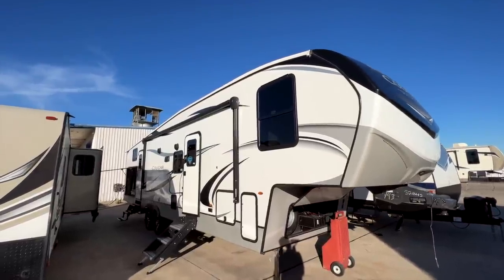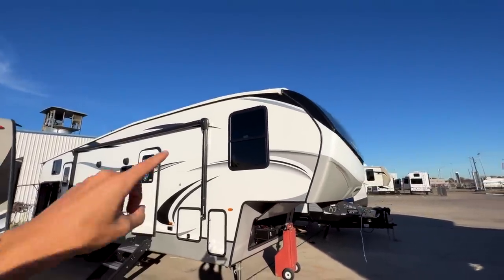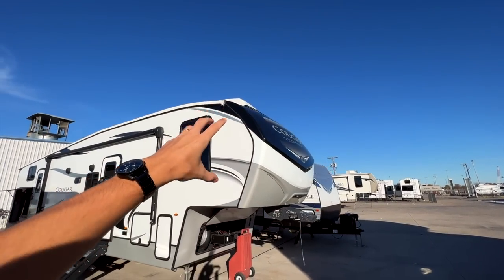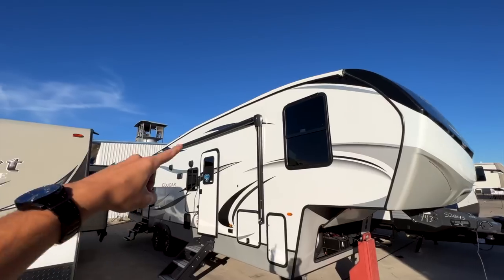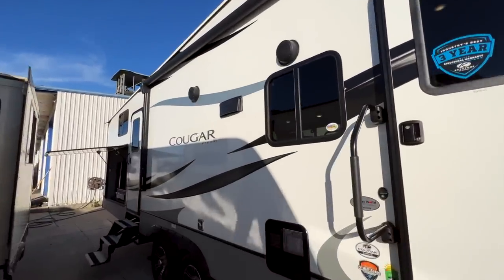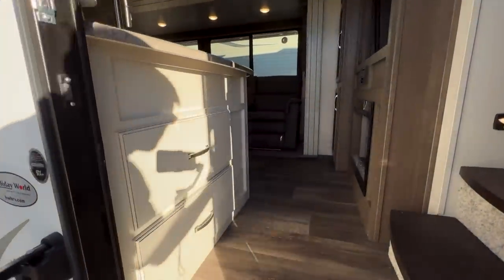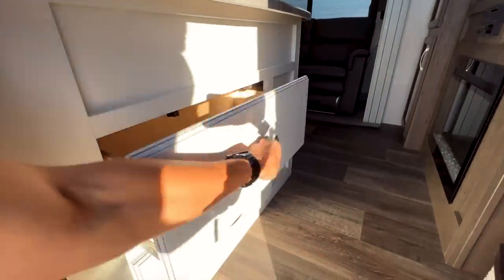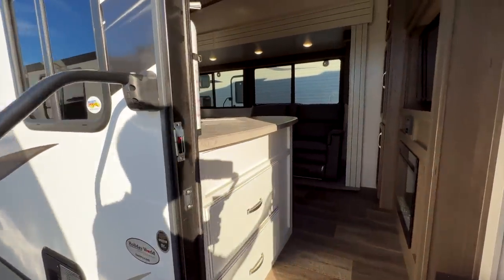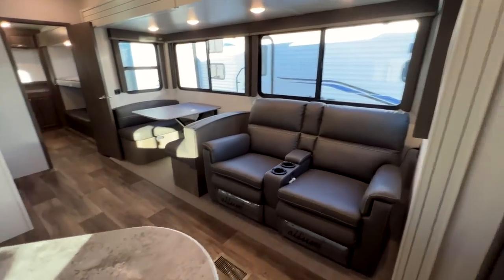If you have a gas three-quarter ton and want to tow in elevated climates like Colorado, this will give you a much easier towing experience. It is a mid-profile fifth wheel, so the roofline starts to slant down in the front cap and also toward the back, keeping it smaller and more lightweight. There are three slide-outs on this fifth wheel.